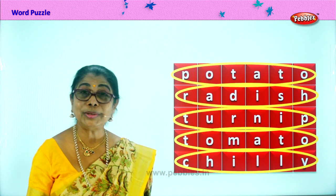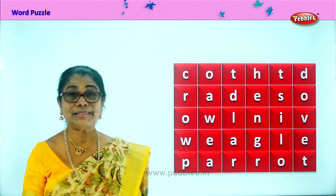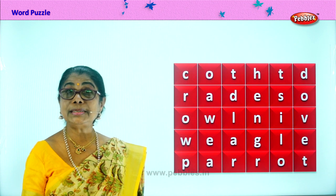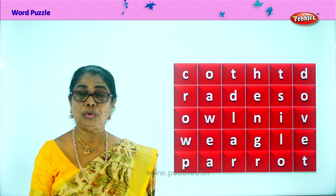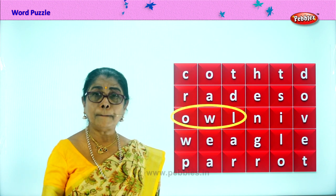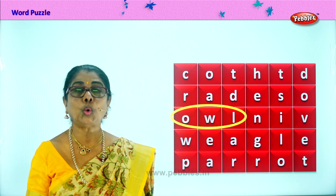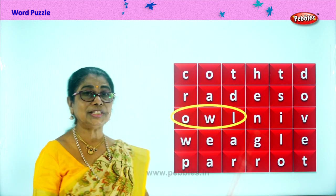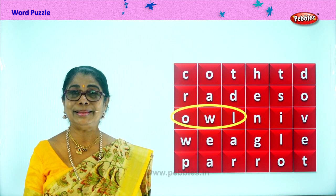Let's go on. Are you enjoying the word puzzle? Good. And here, let's look at the birds' names. O-W-L. Owl. What is that? Owl. How do you know it's an owl? Big eyes. Where does he live? In a dead tree hole. Can he see during the day? No. An owl cannot see during the day — he can only come out at night, his eyes are visible at night.